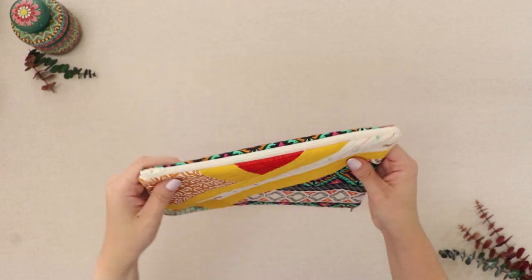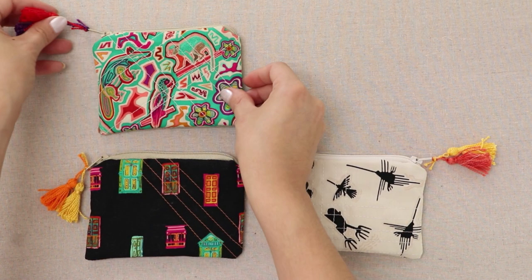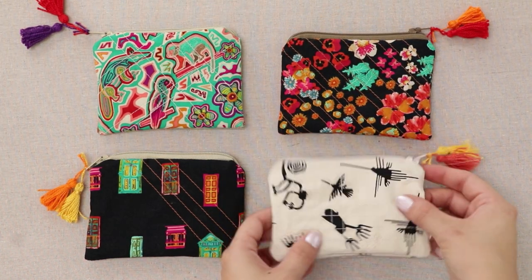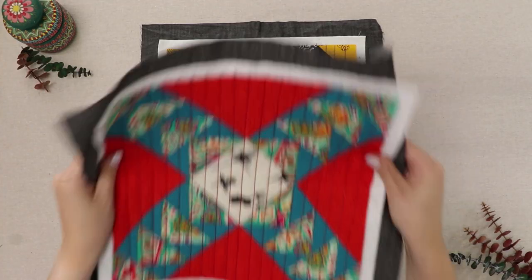Check out the link in the description box below to flip through the pages of our Andina fabric lookbook, where you'll see the projects featured in this video and more sewing inspiration to fully grasp the magic of using these fabrics together.